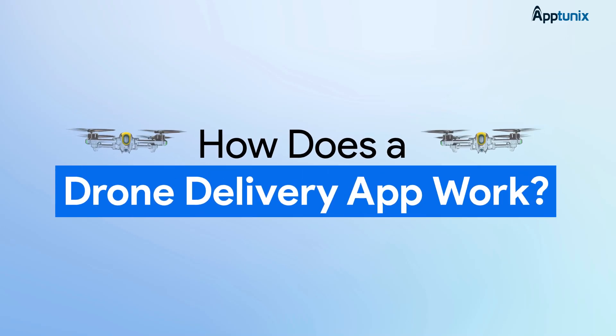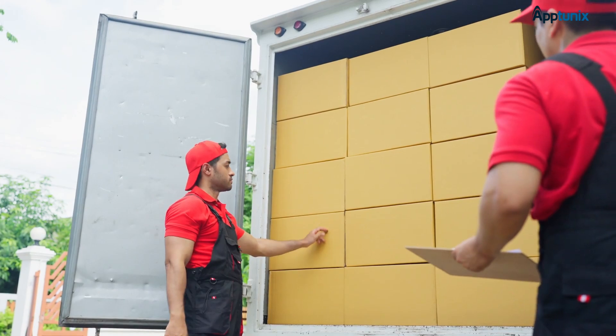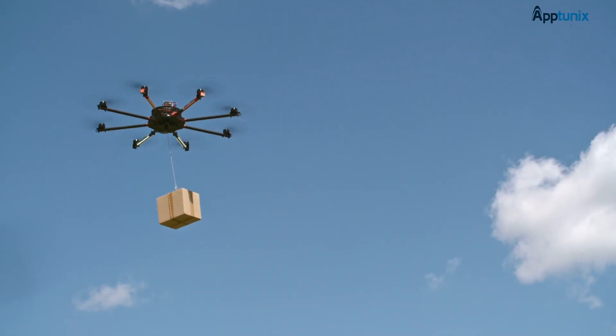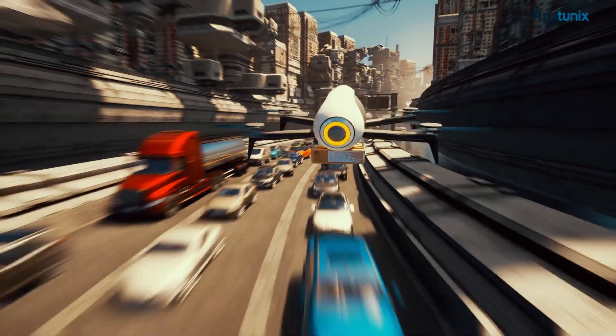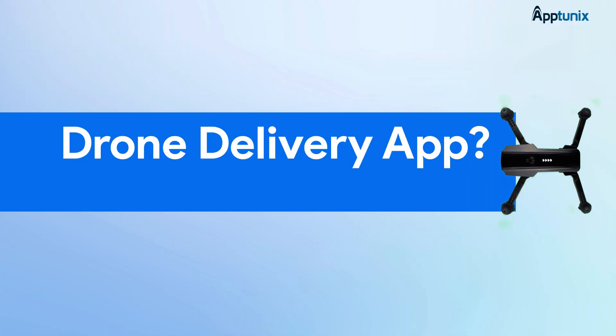How does a drone delivery app work? Imagine receiving your online order in just minutes, not from a delivery truck, but straight from the sky. The future's already here, and in today's video, we're talking all about drone delivery apps, how they work, and how you can build one.